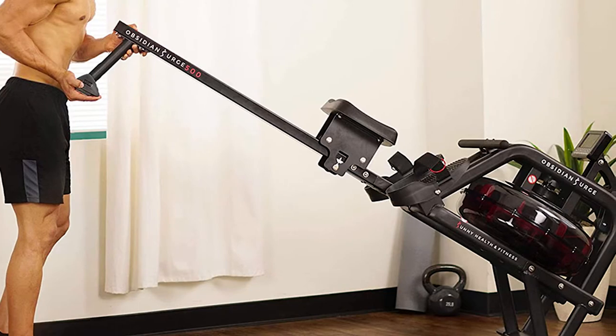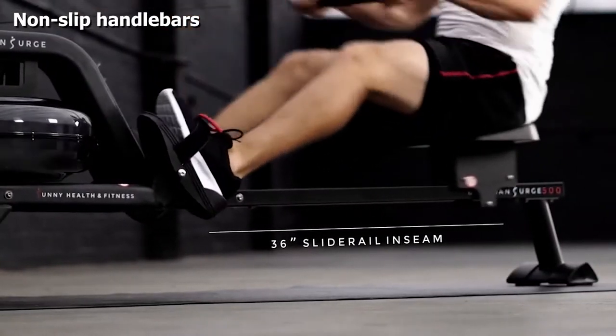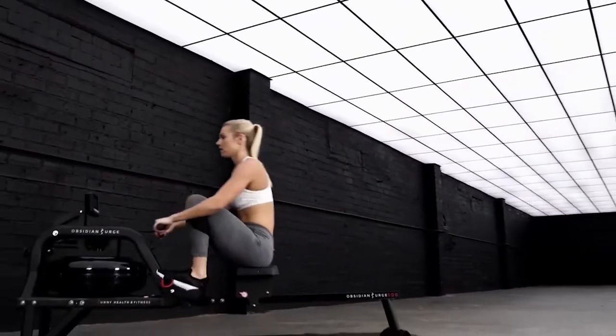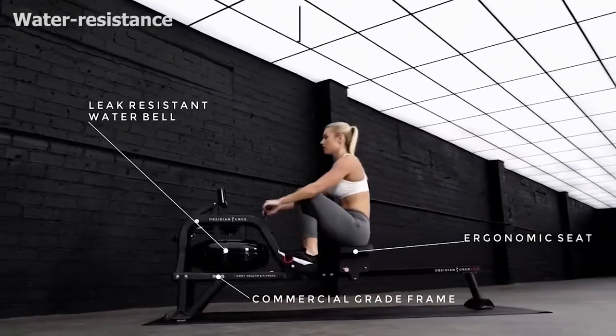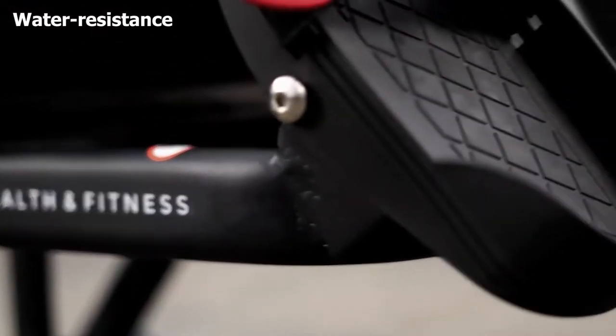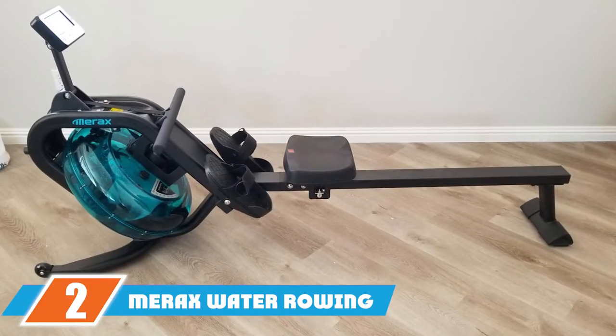This rowing machine is designed with a transportation wheel that helps with convenient storage. It is equipped with floor stabilizers that assist in keeping the rowing machine level without wobbling. The device also has a fitness meter that displays heart rate, pulse rate, and other necessary details.